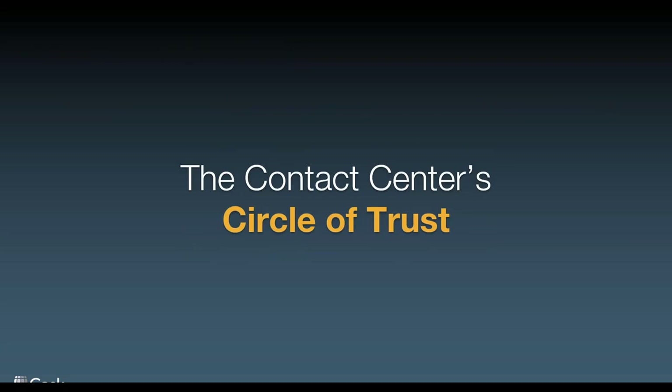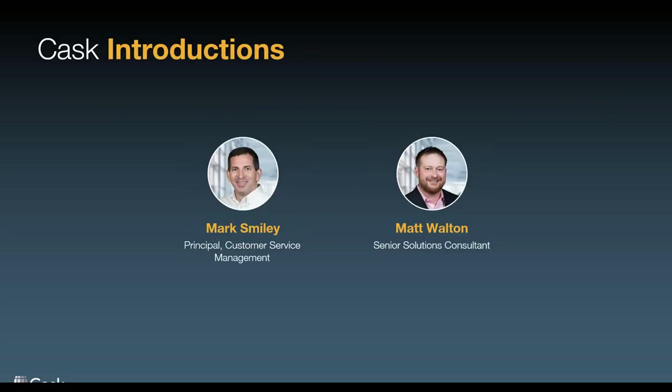As Lori said, this is myself. I'm Mark Smiley here on the left. And Matt Walton, if you want to say a quick hello? Hey guys, great, thanks for being here.